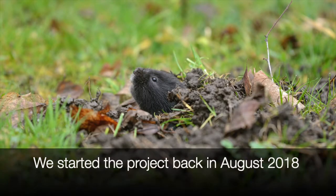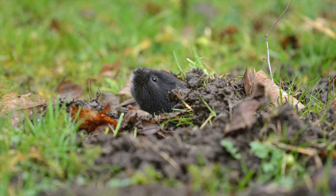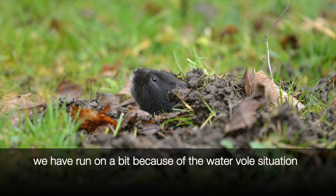We started the project in August 2018 and it was due to finish on December 12, 2019. We were hoping it would be a bit earlier than that, but we didn't legislate for the water wall situation, so we ran on a little bit.